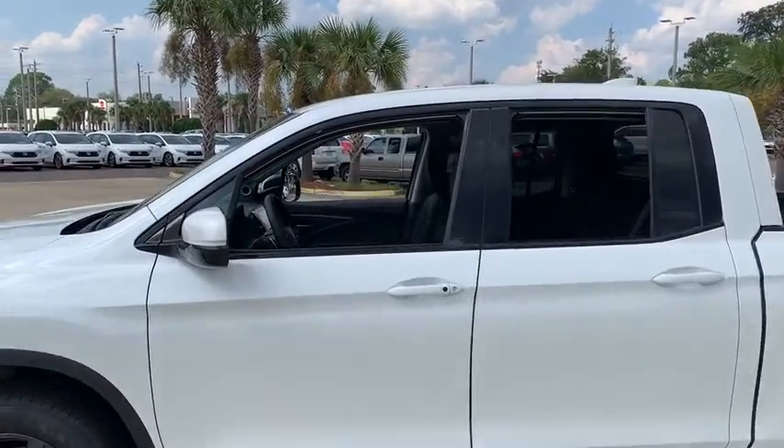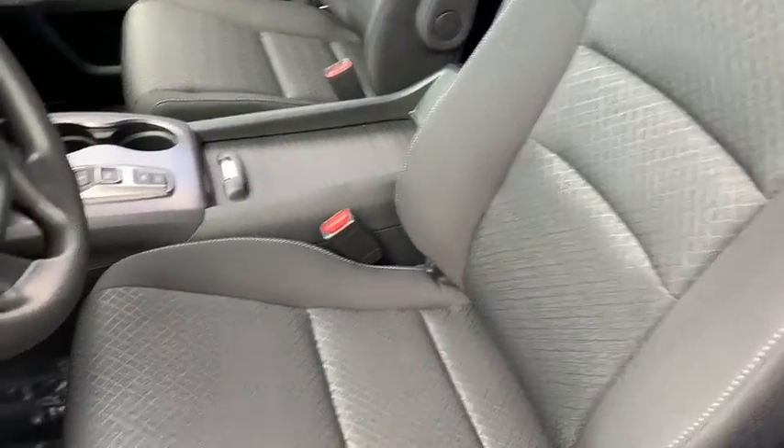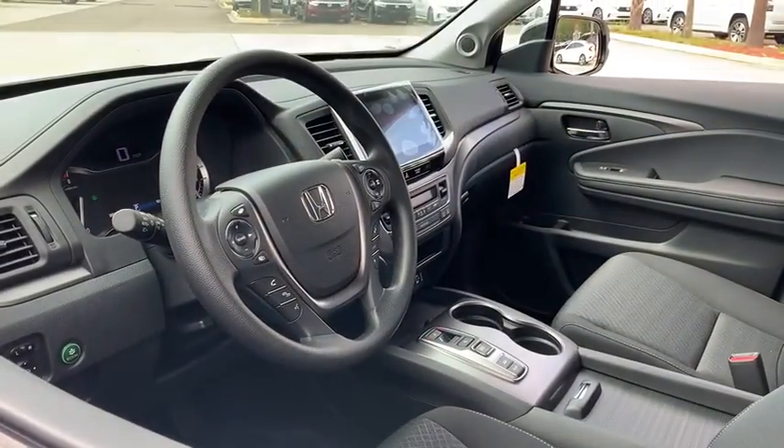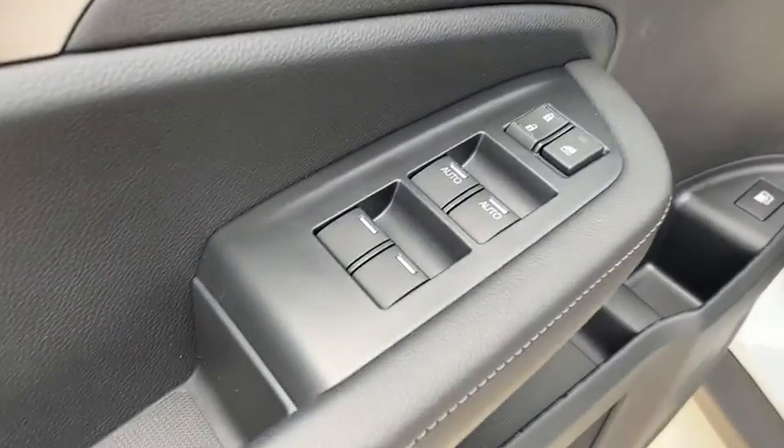Traction control, dual airbags, power steering, alloy wheels, four-wheel disc brakes, trip computer, security system, electronic stability control, rear window defroster, power windows, fog lights, bed liner.